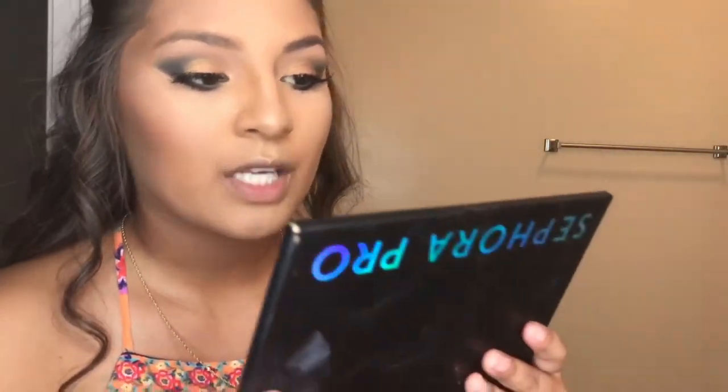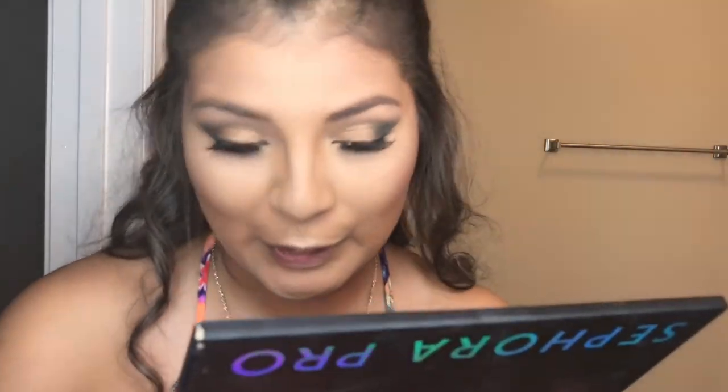Not bad. Not bad. Besides, I only look bad if I look down because you can see my lash line.